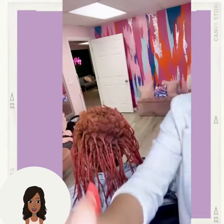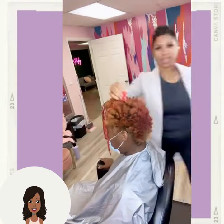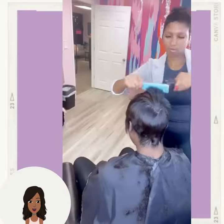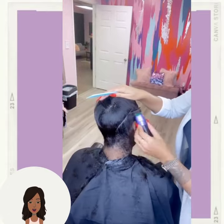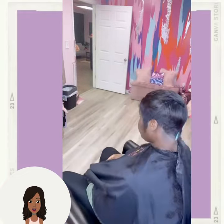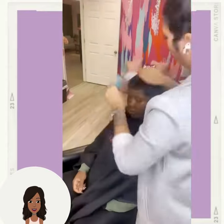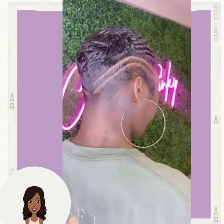Next up we have a dreadlock makeover. Most of the time when we see these hair transformations, they end up getting a pixie cut, so it'll be interesting to see what she ends up doing with her hair. Yep — she went black and she went pixie. This is a great transitional style too, by the way, if you are growing out your dreads and want a new way to rock your hair — pixie is definitely a great way to go.